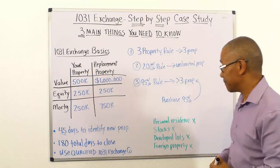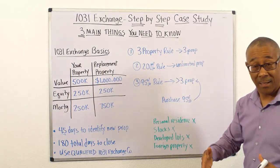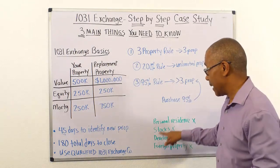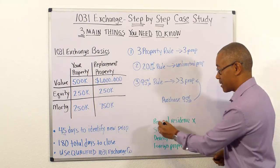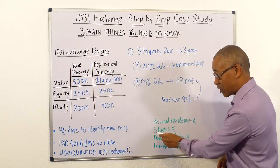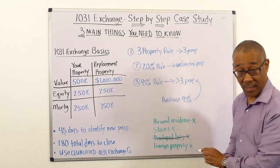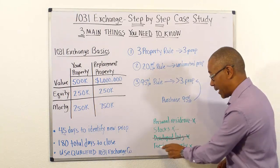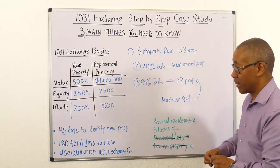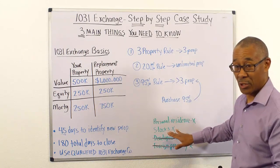The most popular of the three is the very first one — the three-property rule — because it's the simplest. Once you sell your property, you can identify three properties and just purchase one so long as it's greater than or equal to the value of the relinquished property and you move forward all your equity. Properties that won't qualify for a 1031 exchange include your personal residence, stocks, developed lots, and foreign property.